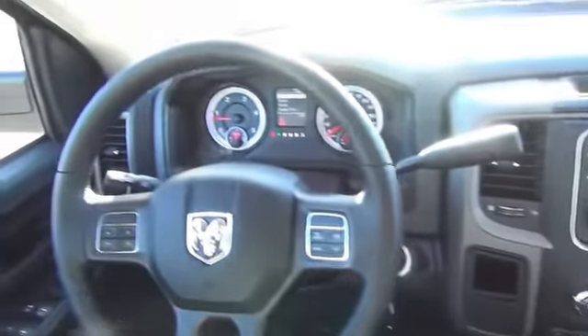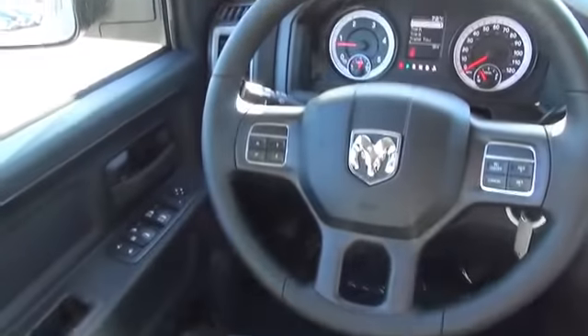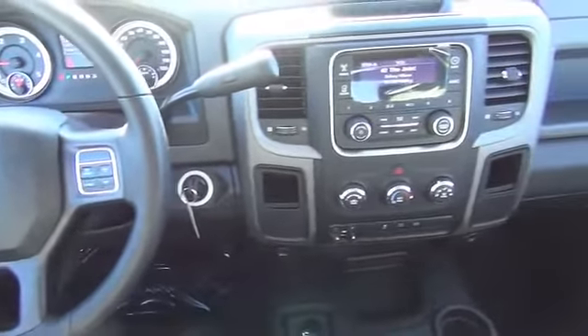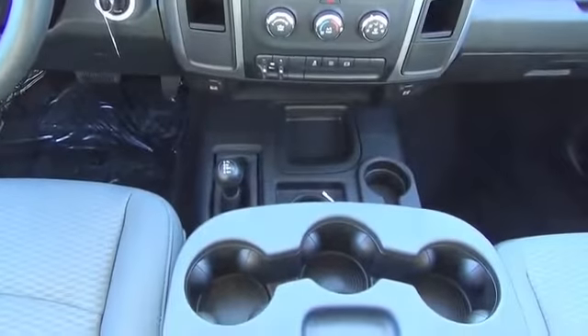side impact door beams, child safety locks, iPod integration, and cruise control. Great quality at a great price — call or click to contact us today.